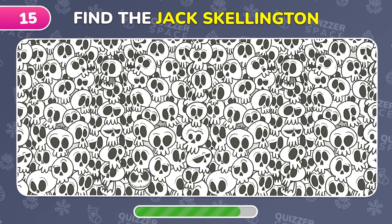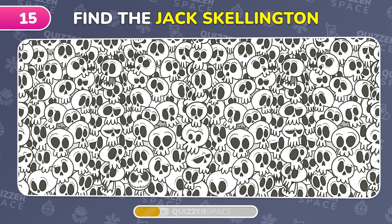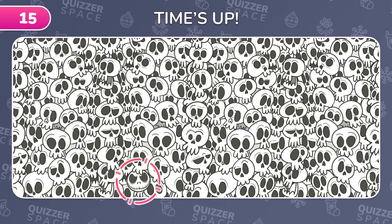Spooky fun! Find Jack Skellington among these skulls! Right! Jack Skellington is hiding here!